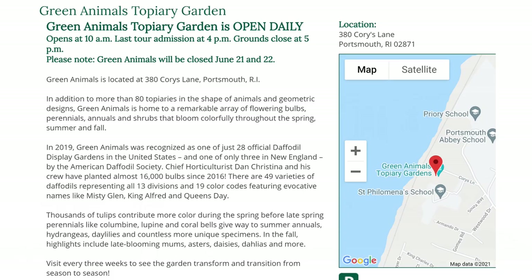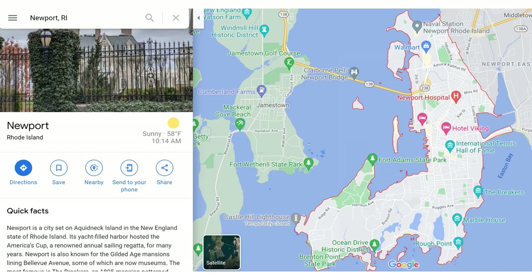Visit the Newport Mansions website for more information and to explore the different mansions, as well as the Green Animals topiary garden.